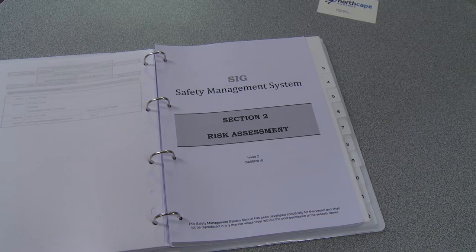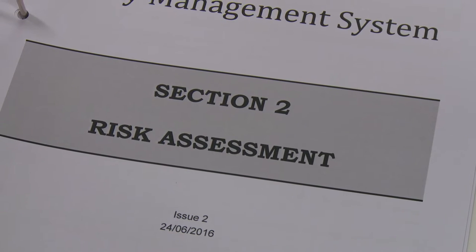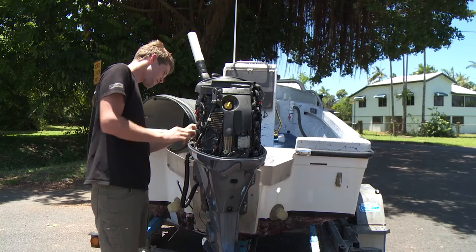Given the fact that they are in those dories the majority of the day, it's imperative that they're maintained well and meet all the safety requirements. We have programmed maintenance, so every two trips the main boat will do a service. Someone meets the boat down wherever it is — Mackay, Gladstone, Cooktown — and does our maintenance schedule, just basic servicing.